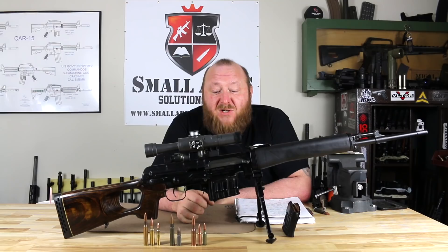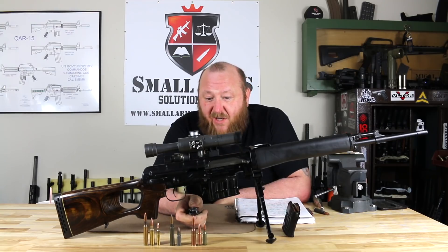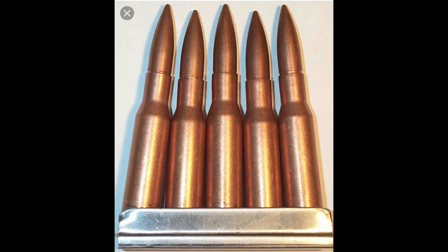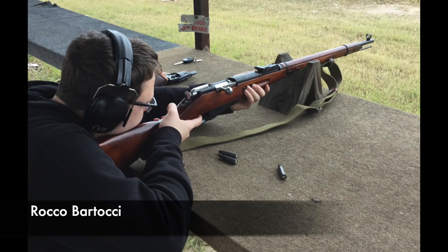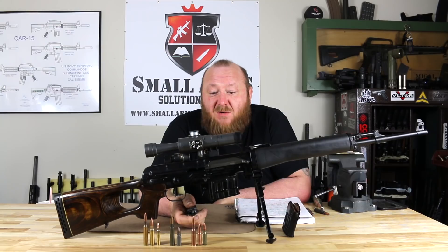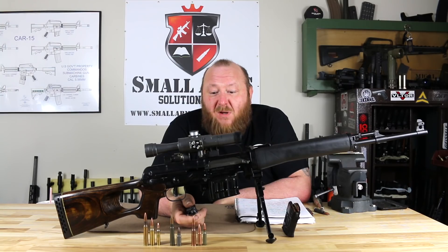It certainly fires a long-range cartridge — the 7.62x54R, as we see right here. This happens to be the oldest military caliber still in existence today, starting to be used around 1891 in the Mosin-Nagant, and the Russians have kept it ever since. It has evolved from a standard bolt-action round of the Mosin-Nagant, was adapted to the PKM general-purpose machine gun, and adapted to the Dragunov and other weapons throughout Soviet and Russian history. It's about equal to the American .30-06 in power.